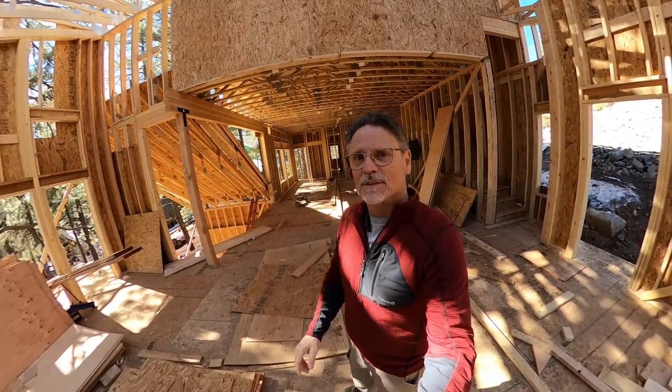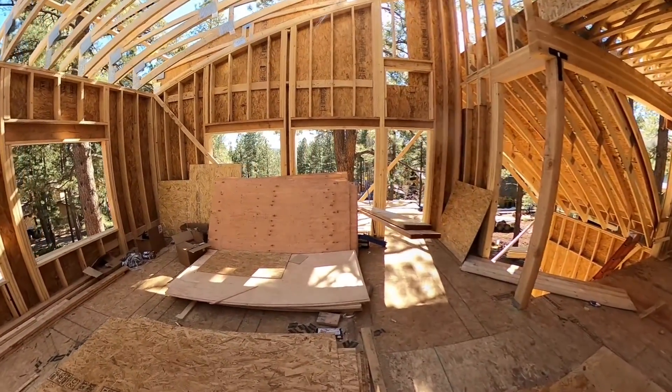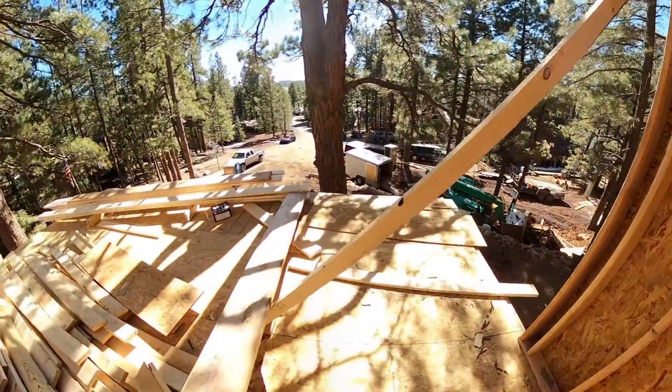Monday, March 1st. Still kind of cold. So, progress. This is going to be my patio deck.